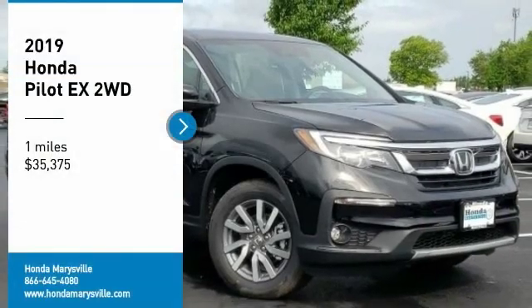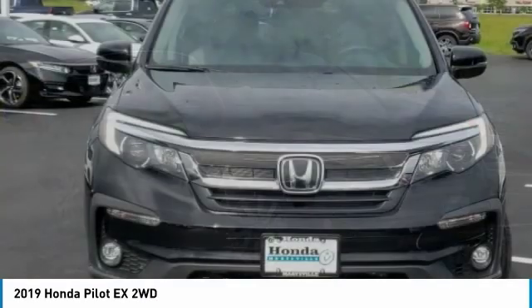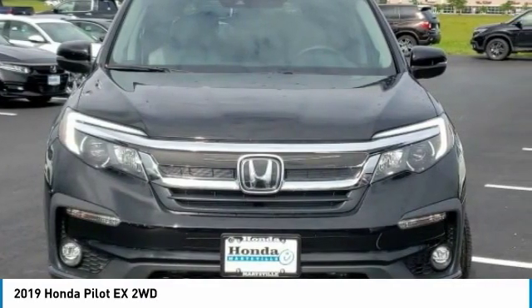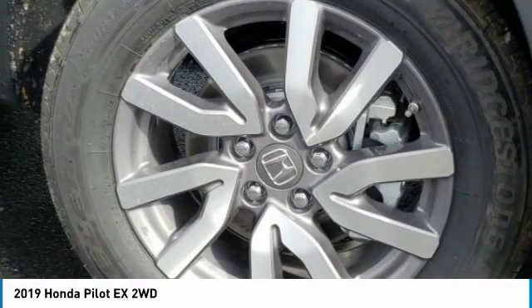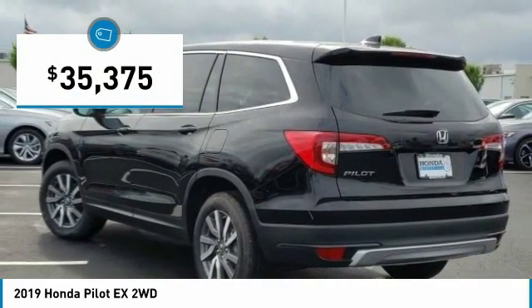Take a ride in the 2019 Pilot. Optimal utility. Indulgent interior. Powerful performer. You'll be ready for almost anything in the Honda Pilot, and it's priced below $40,000.